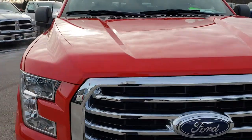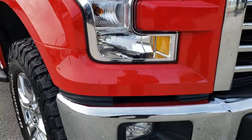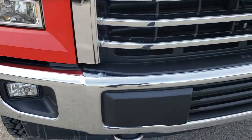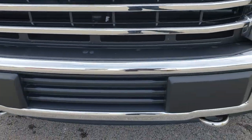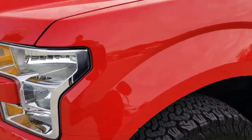Today we are checking out this super clean 2017 Ford F-150 Super Cab Short Box. This truck has the 5 liter V8 motor. From this HD video you will be able to tell that this truck is extremely clean inside and out.